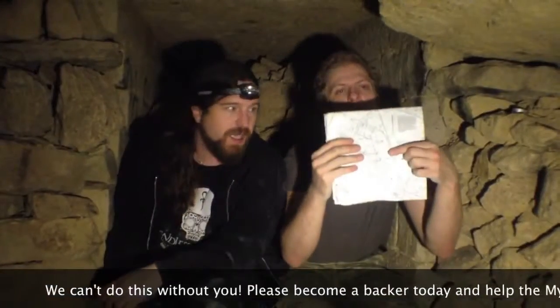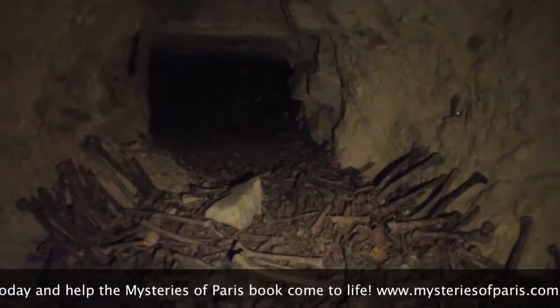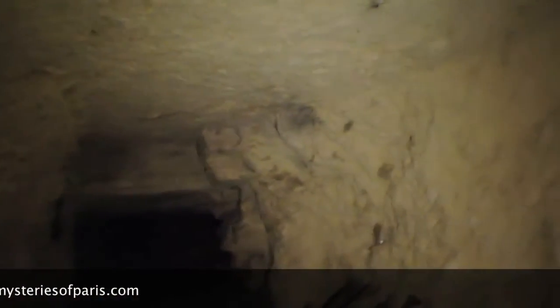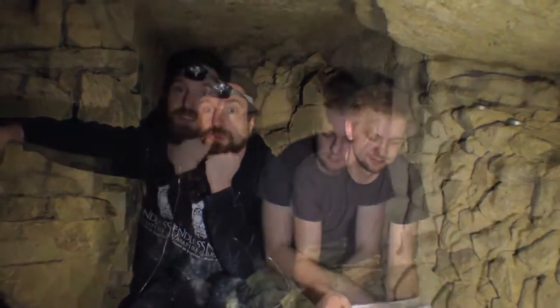So we're down here in a dead end, deep about 30 meters under Paris. That is down there — if you can see that, there's a hole that goes all the way up to the surface. And that is actually where they drop the bones in. This is from Le Mans Cemetery, and what they do is drop the bones down here to get rid of them.